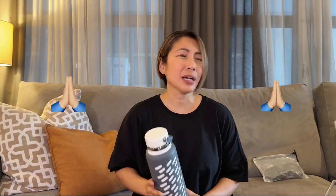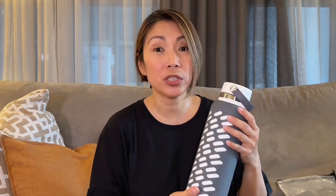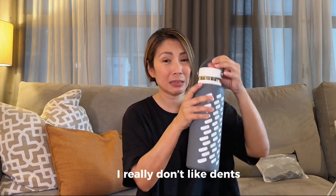I'm also bringing my water jug. It's summer, so please don't forget to hydrate — it's super important. This is the 40-ounce one. I got this sleeve for it — it's super cheap and keeps my jug dent-free. It also fits Aqua Flask and Hydro Flask. Stay hydrated!